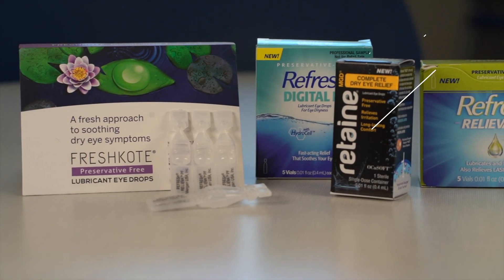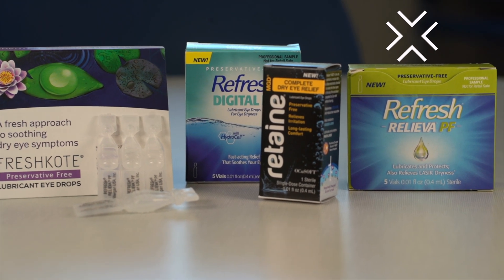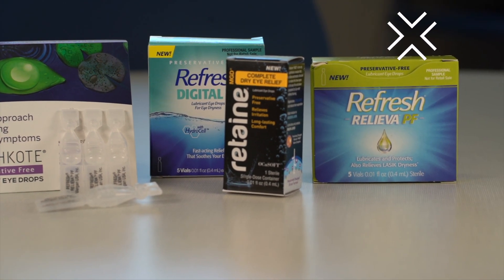So how do you take care of a subconjunctival hemorrhage? The good news is it goes away on its own. Sometimes your eyes may feel a little scratchy, so for that reason I would recommend artificial tears, but these blood spots typically go away in about seven days on their own.